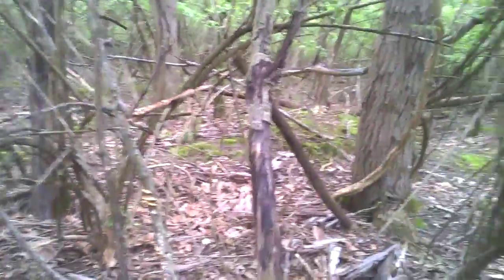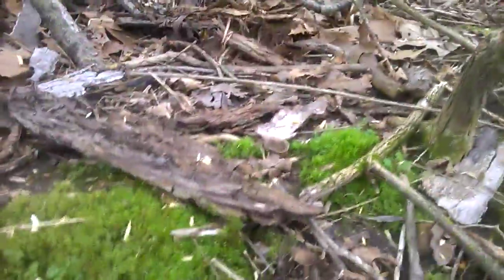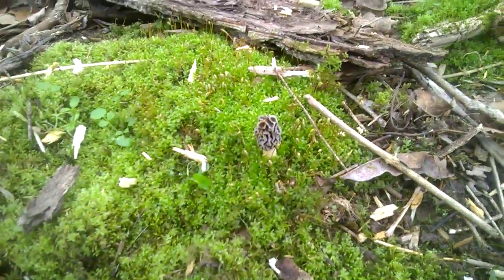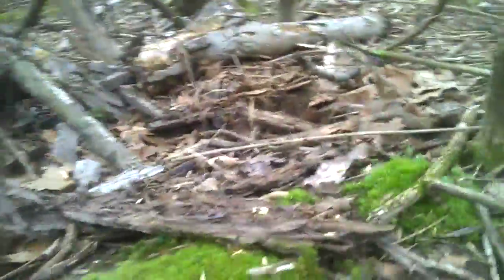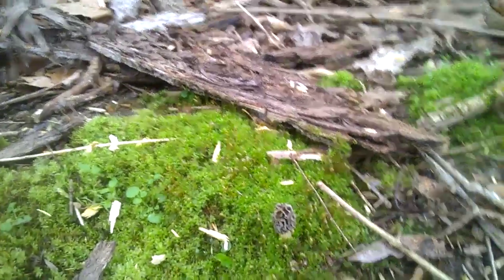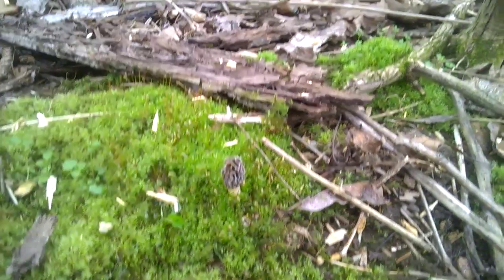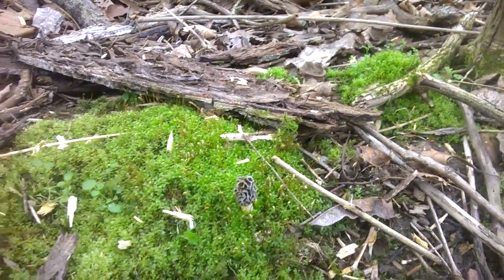Today I believe is April 12th. This is only the second one I've found — I found another one just like it on the 9th. Nothing else yet. It is kind of early here in Missouri; I'm close to St. Louis.